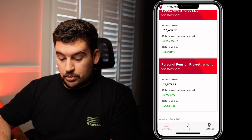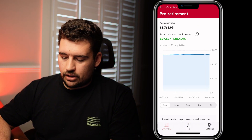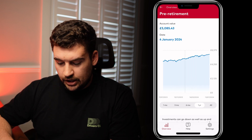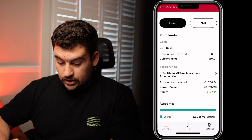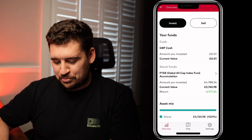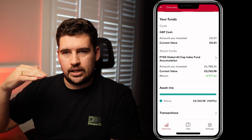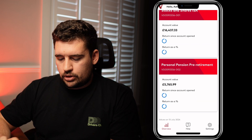Going down to the personal pension and pre-retirement account, it's very similar to the ISA account. You've got the different graphics, a set amount shown, and again you can scroll on the graph for different dates. There's some cash in there and it looks like this one is all in a FTSE Global fund, which seems like quite a wise choice for a pension. The screen is really the same, but I like the way the home screen separates the different accounts should you have multiple.